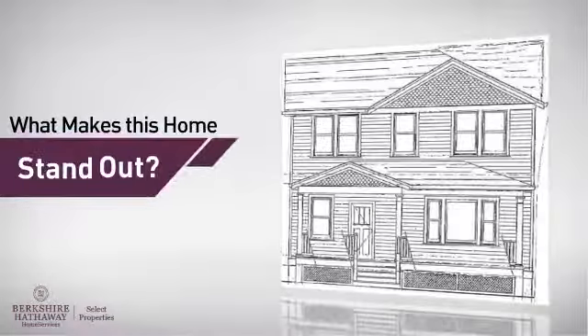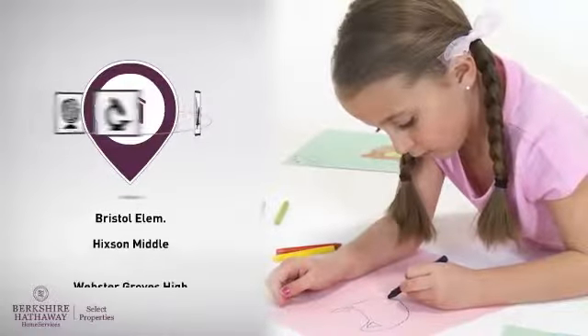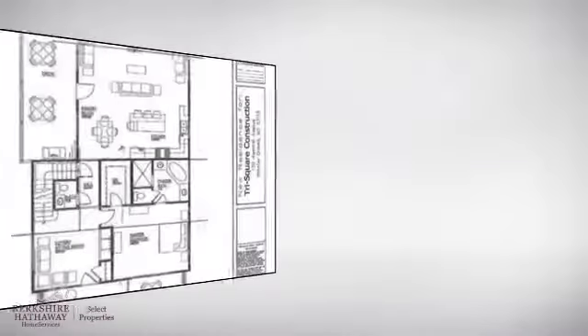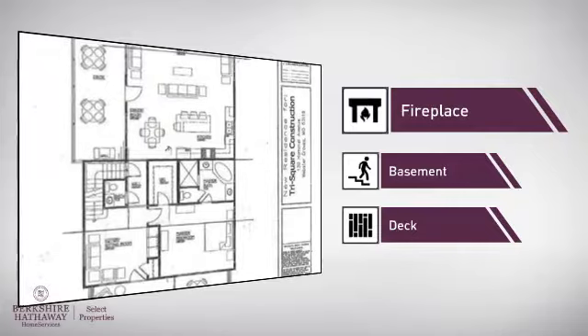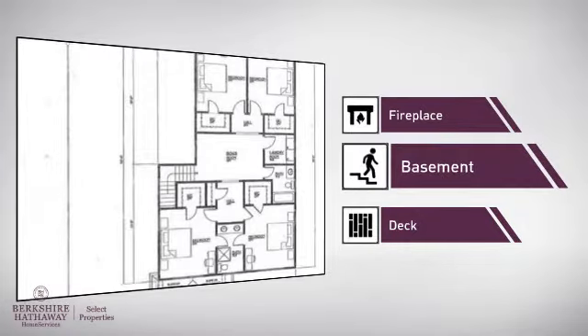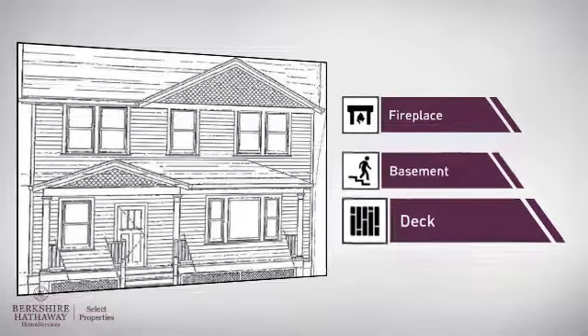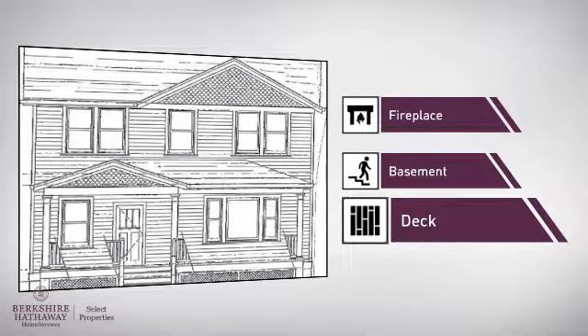But let's talk about what really makes this home stand out. Parents will be happy to know that it's located near several schools. This home also features some other great amenities, like a fireplace for keeping you warm and cozy on cold winter nights, a basement whether you need the extra storage space or somewhere to build your rec room, and a deck, which is a great addition whether you love eating outdoors or simply catching some rays.